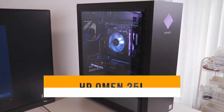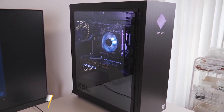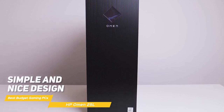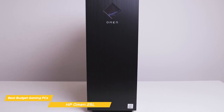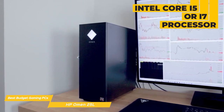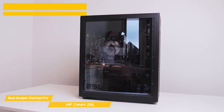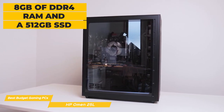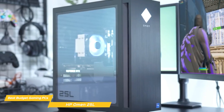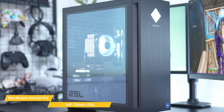Next on my list is the HP Omen 25L — an affordable gaming rig that promises to deliver high-performance gaming at a reasonable price. The Omen 25L has a simple but nice design with a matte black or white finish that gives it a clean, modern look fitting for any gaming setup. Under the hood, it comes with an Intel Core i5 or i7 processor and NVIDIA GTX 3050 graphics card, delivering excellent performance for most modern games with high frame rates and smooth gameplay. It also comes with 8GB of DDR4 RAM and a 512GB SSD. The Omen 25L can hold its own against more expensive gaming rigs and even outperforms some systems that cost a lot more.